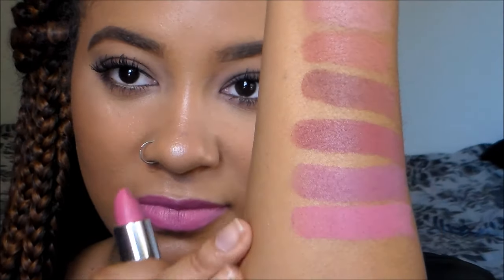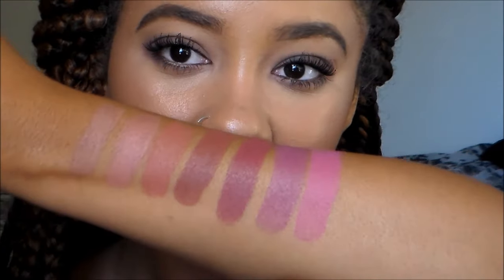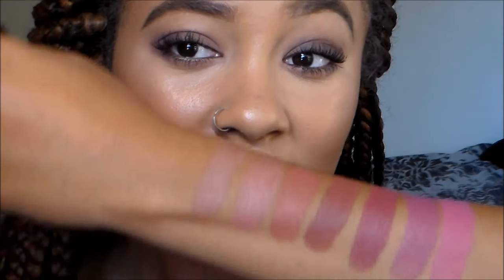You guys can see it compared to the other shades. This is shade 760, Ravishing Rose. To me, it's like a neon dusty rose with no purple in it — really just a dusty rose that's a little bit more vibrant and in your face.